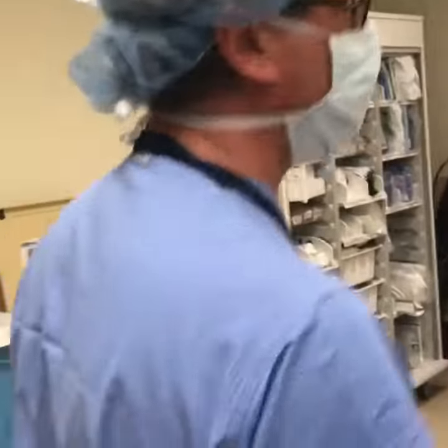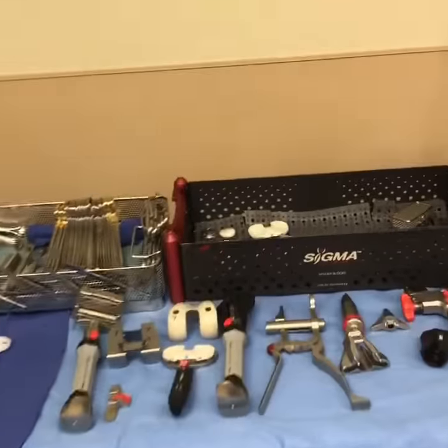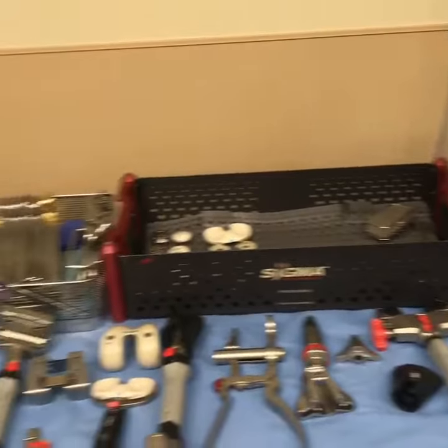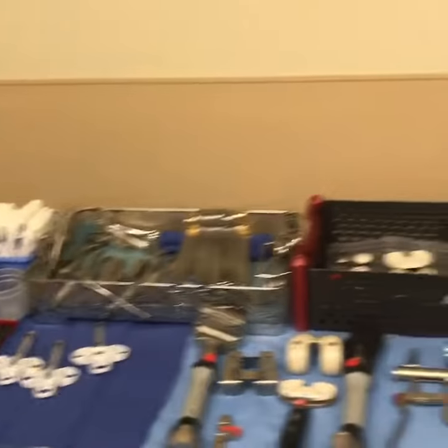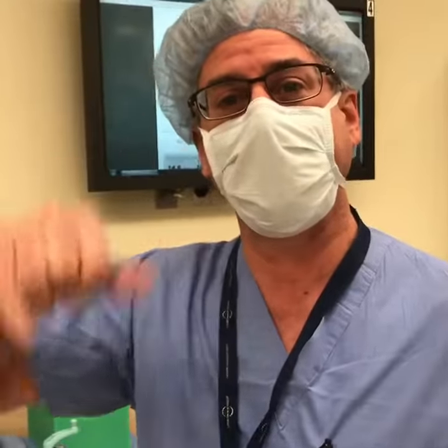Follow me over here. Because of the CT scan, we literally have one tray of instruments — look how neat this setup is. A single tray of instruments. We're like the MacGyver of total knee surgeons, being able to do this entire surgery in under an hour. Have a great day, people!